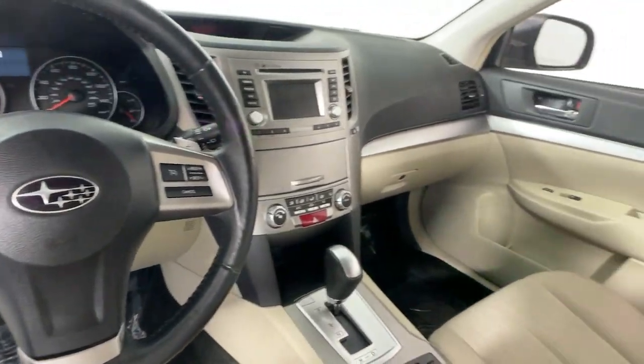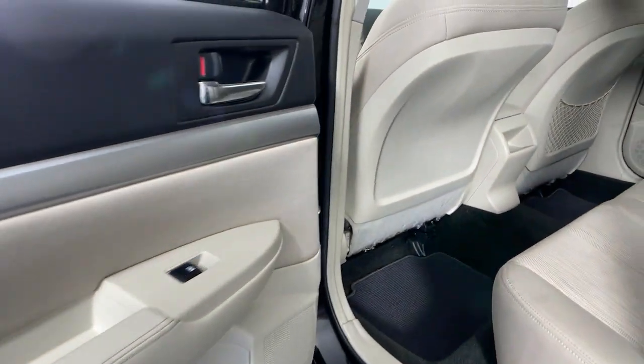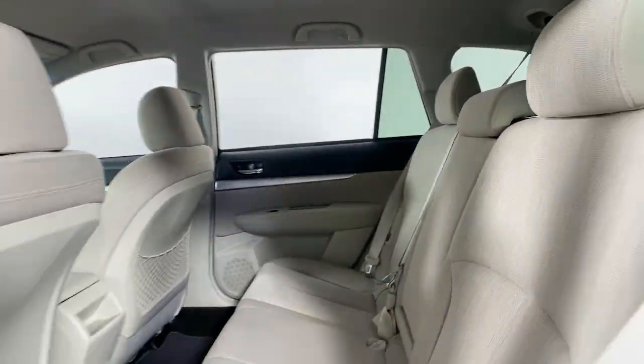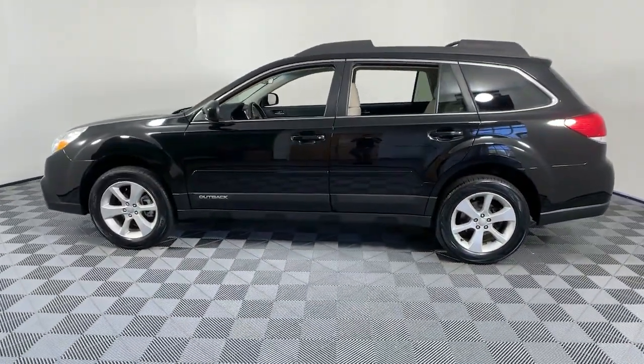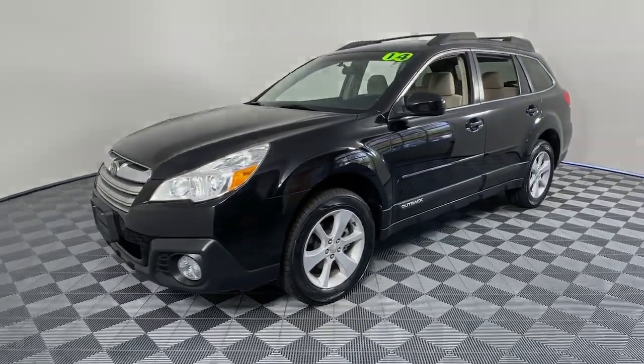This comfortable and connected Outback answers the call of your adventurous spirit. Loaded with passenger amenities, this versatile compact SUV is eager to hit the road or the trail so you can follow your heart's desire. These are just some of the great options this vehicle has.